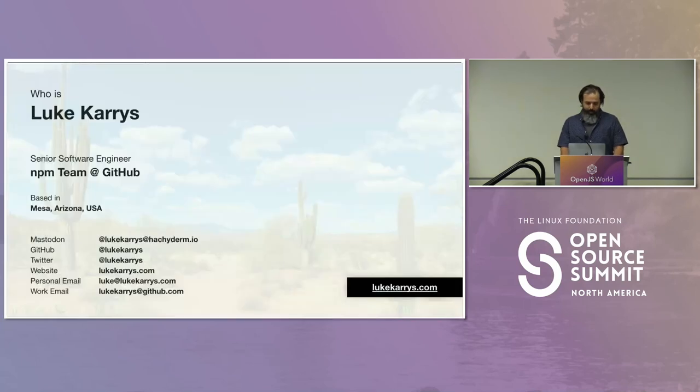A little bit about myself first. My name's Luke Carries. I live in Arizona on the NPM team. That's a place I like to go ride my bike from my house. I live in the desert — it's the opposite of here. There's no green.